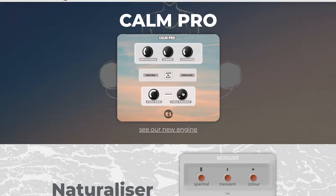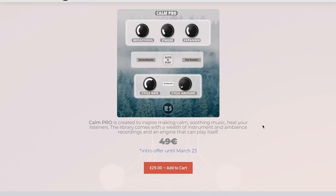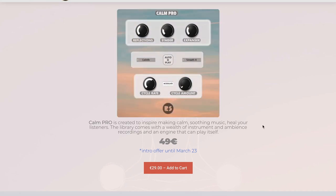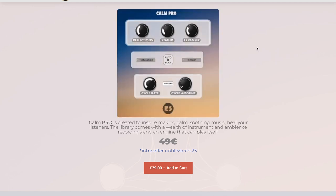Brass Sounds released Calm Pro. It's in their artificial intelligence engine, generating inspiring, calming music. It normally sells for €49. Grab it now for €29. This sale goes on until March 23rd.